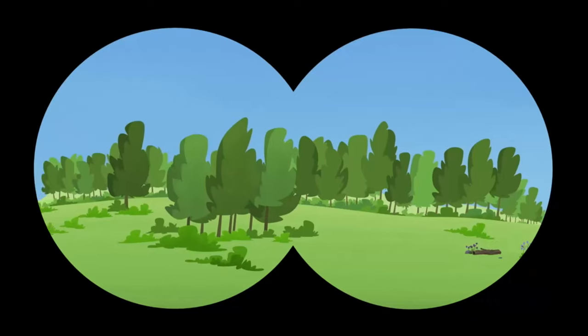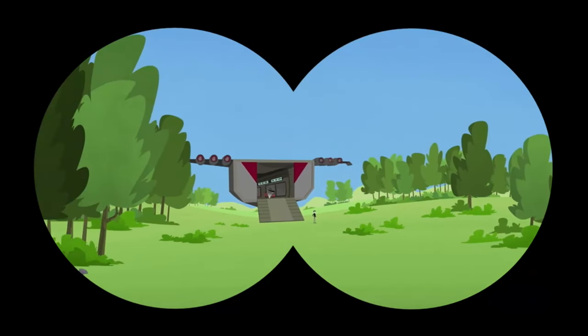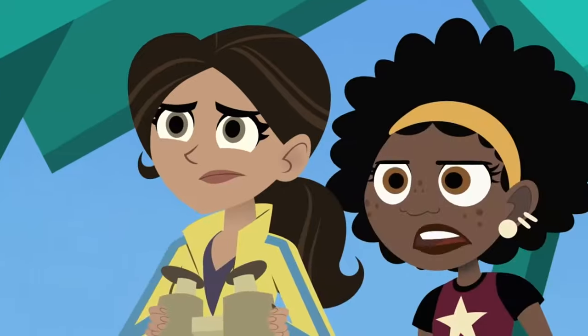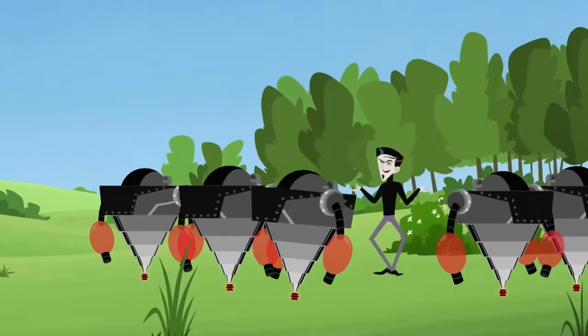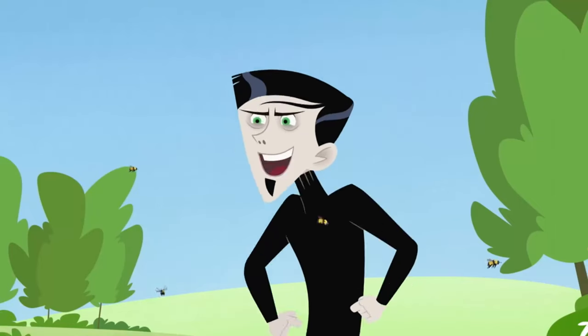It's a long shot, but I might be able to spot him. Zack! What's he doing here? Turn on suction arms!